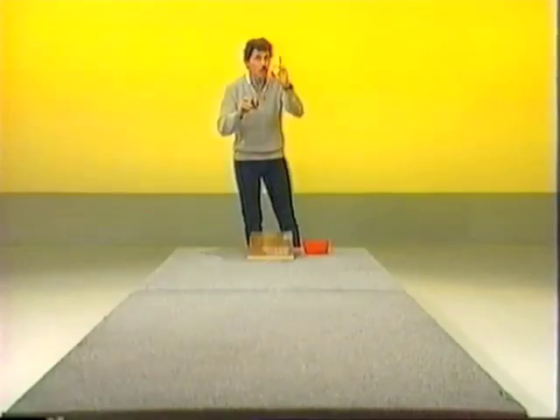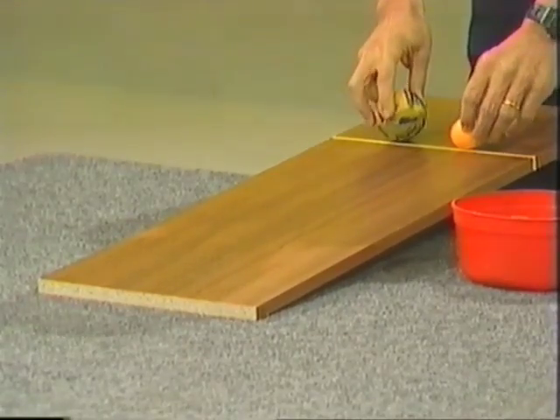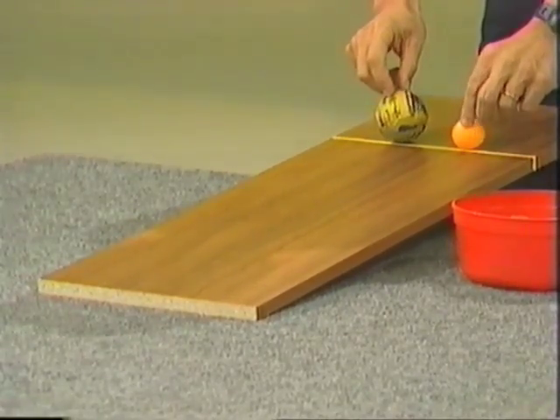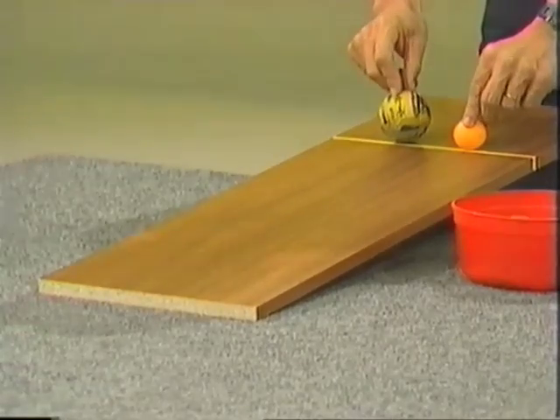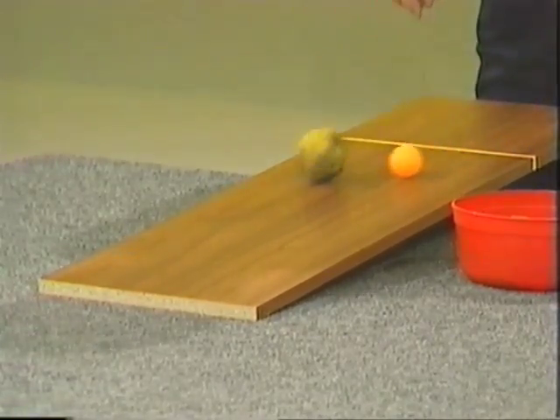Roll up, roll up for the downhill race — not between skiers, nor between bicycles, but between balls: a large rubber ball and a small ping-pong ball. If they both start along the same line near the top of a slope, two questions: which one will reach the bottom of the slope first, and which one will roll further on the flat carpet below? You make up your mind and see if you're correct.